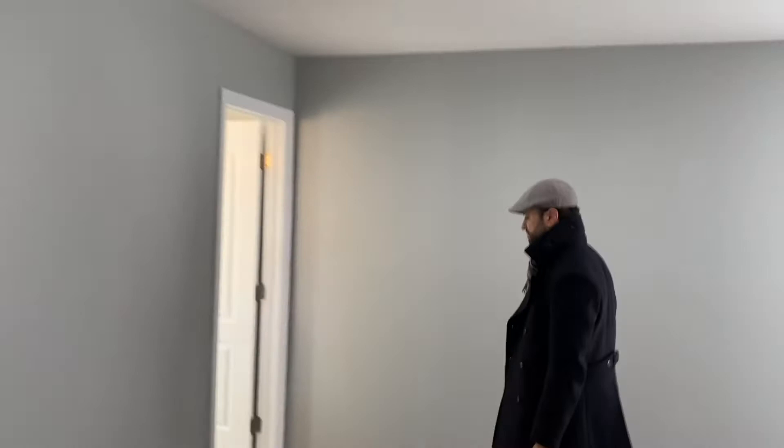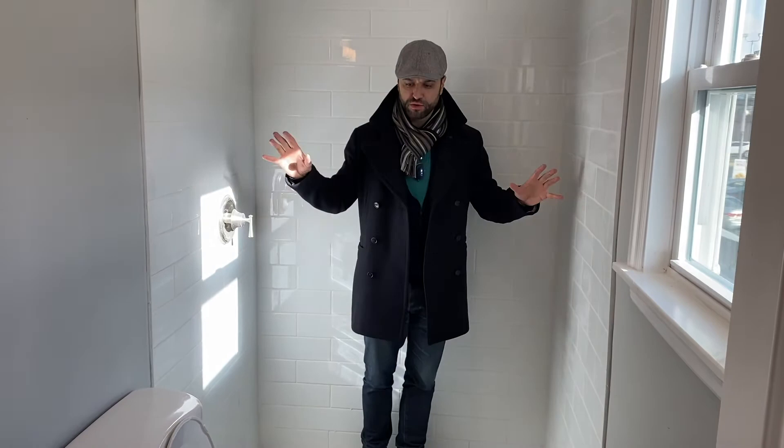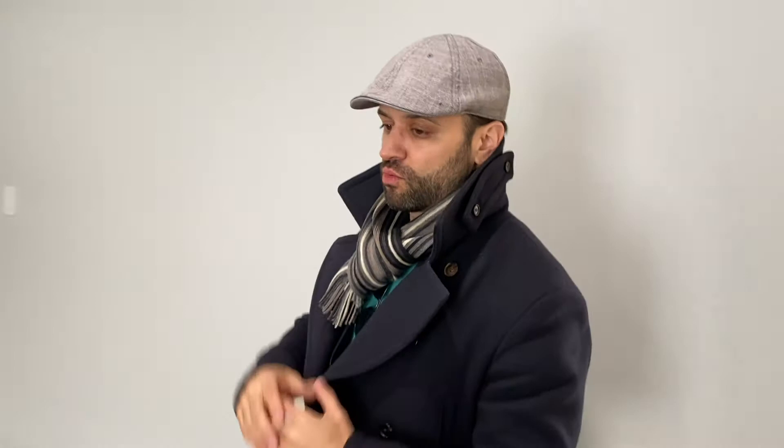We made some significant changes right here in this shower. This shower used to be part of the bedroom next door — there was a wall here and this was actually that bedroom's closet. We opened up the space, put in a new drain, ran new plumbing, and turned this half bathroom into a full bathroom, which substantially increases the value. Kitchens and bathrooms sell homes, but if you can increase square footage or add bathrooms, that significantly increases value as well.